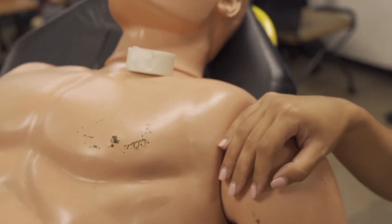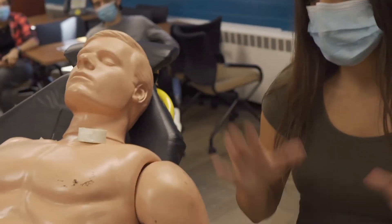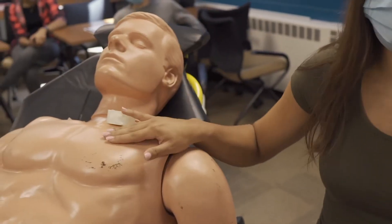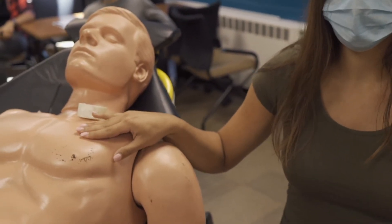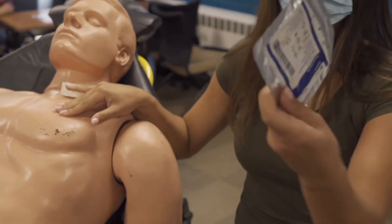And we're going to see bubbling blood coming from the site. Rowan, what's the first thing you do if you see bubbling blood coming from the site? Make sure I have my PPE on, and I'm going to put direct pressure. And you're going to want Vaseline gauze from your partner — so this is an occlusive dressing.